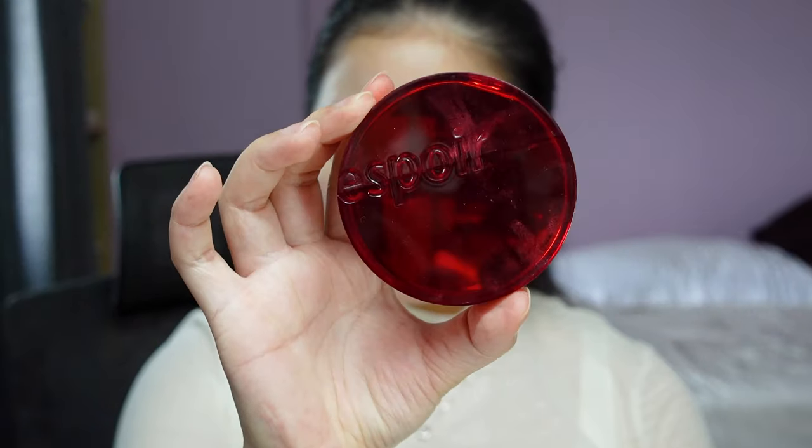I actually have the Clio Kill Cover cushion with me — the one that went viral, the new Fang Wear cushion. I managed to get my hands on it and tried it out, but it wasn't really for me. Anyway, it's not a review on this.